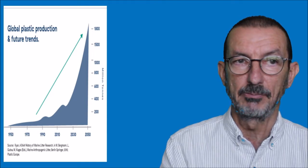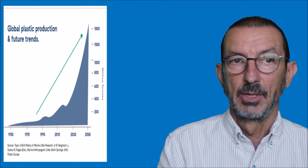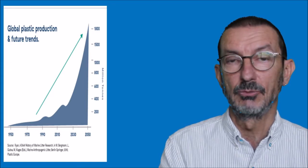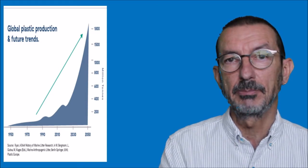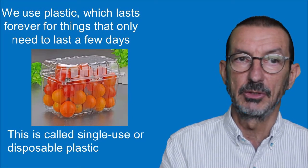It took many years for plastic production to ramp up, and it wasn't until the 1950s that it started to become more and more popular. As you can see on this graph, the growth has been exponential, so that by 2050 we are going to have a phenomenal, unbelievable amount of plastic in the world. The problem is that we're using plastic - which is durable and lasts forever - for things that we only need to last a few days.